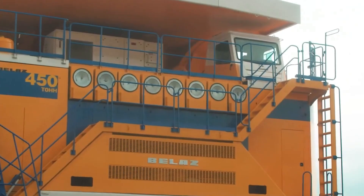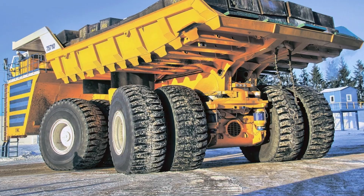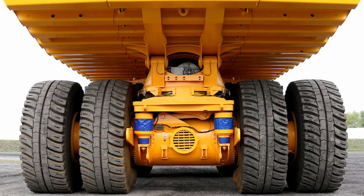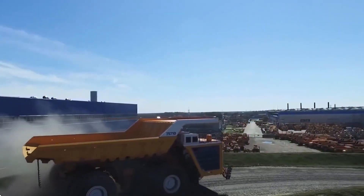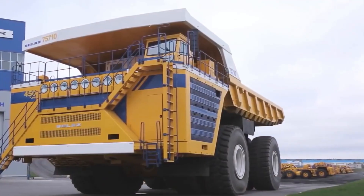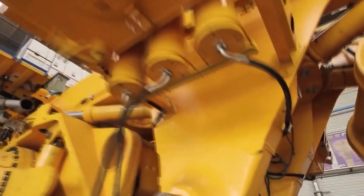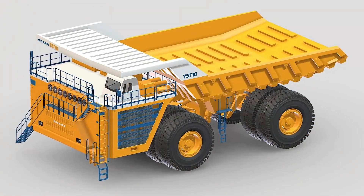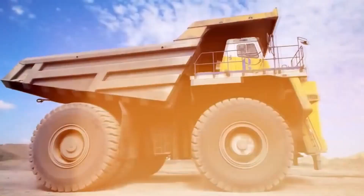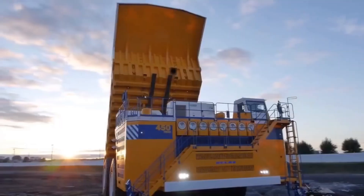Maintaining a truck of this size is no small feat. Each tire weighs about six tons and costs up to $90,000 to replace — and there are eight of them. The truck also requires specialized mechanics to service its engines, suspension, and electric systems, meaning downtime for repairs can be costly. Belaz has addressed this by designing the 75710 to use parts from their earlier 75600 model, so mechanics don't need extra training. They've also created virtual simulators to help operators learn how to drive the truck efficiently and safely.